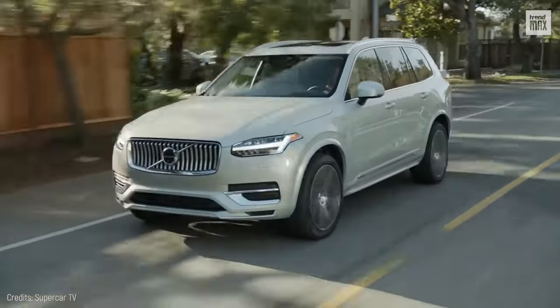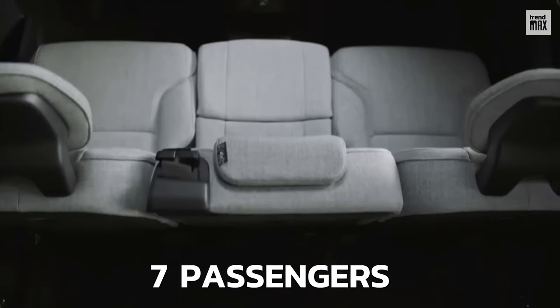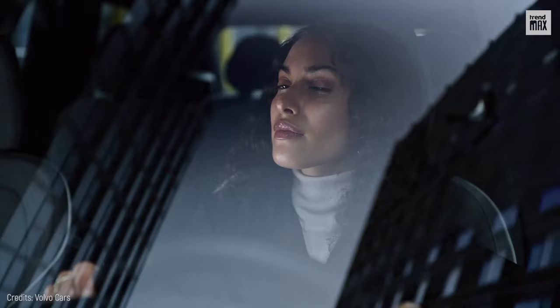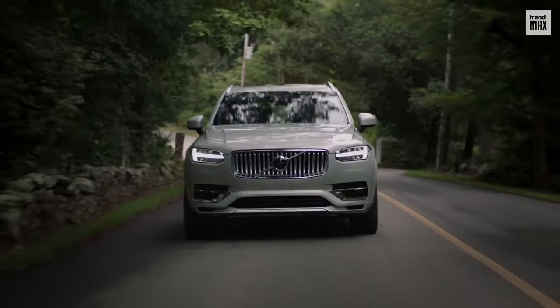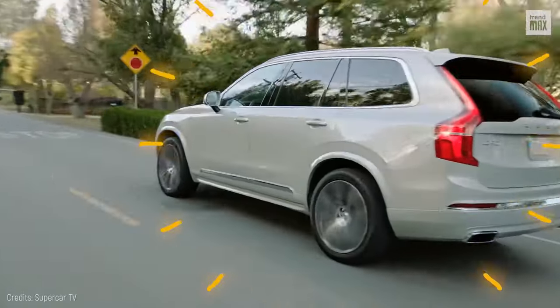It stands out for its undeniable elegance. This premium truck can seat seven passengers who will travel comfortably no matter where they're sitting. Most importantly, it's fully protected thanks to the assisted safety that is part of the brand's DNA.